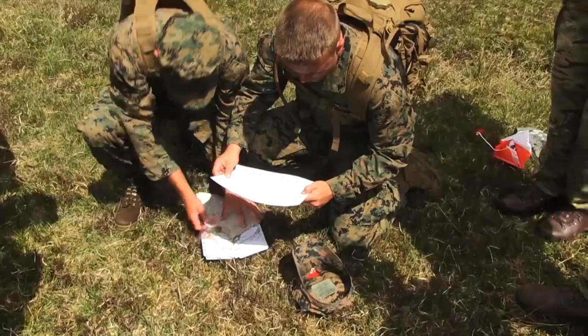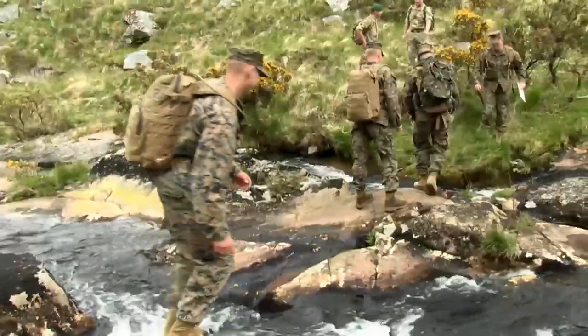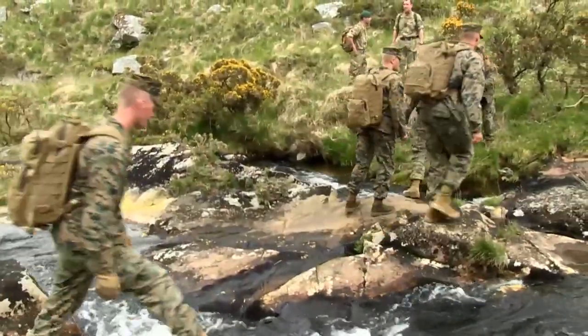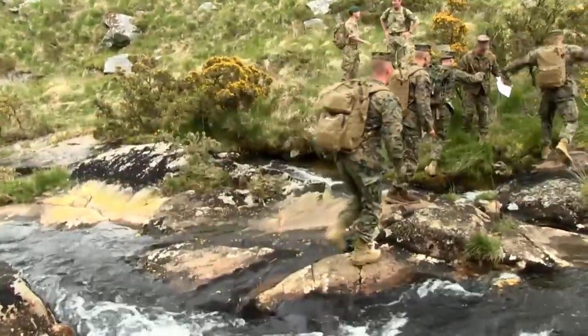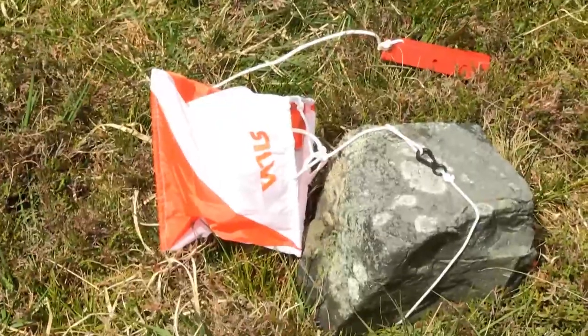The land navigation employed by the British Commando units tends to focus more on orienteering, so they move very quickly over the terrain and will tend to shoot from terrain feature to terrain feature, as opposed to navigating specific azimuths like we tend to do.